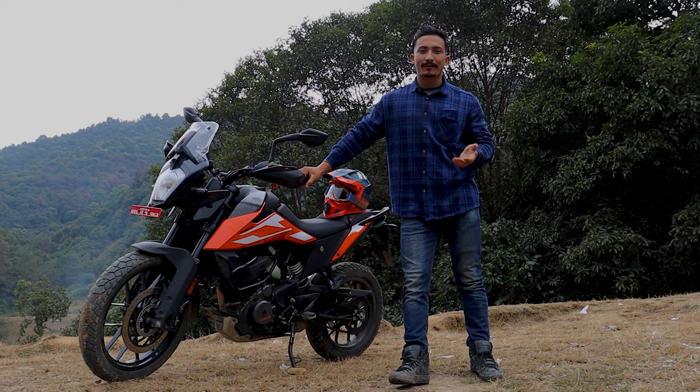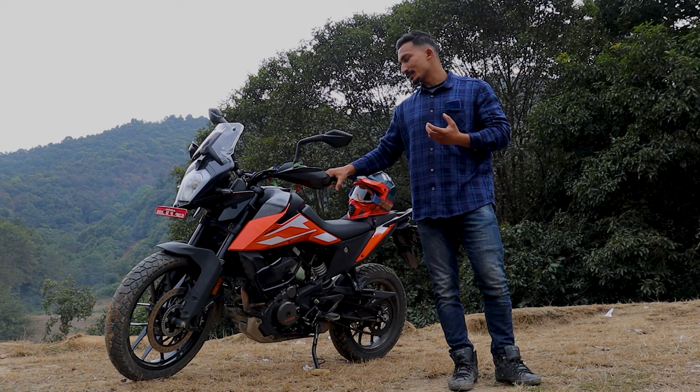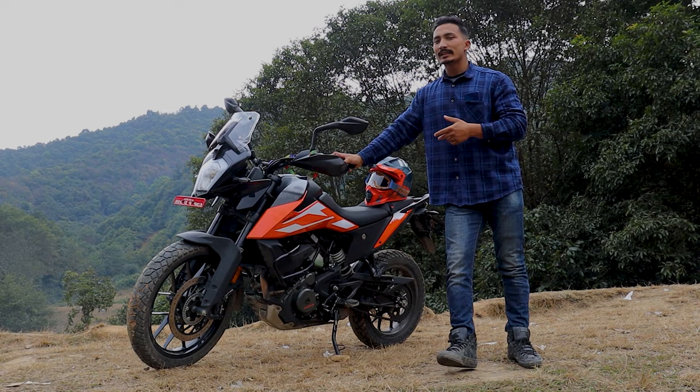But first of all, let me tell you what reasons led me to review this bike. Especially since this bike is very rare, I'm not entirely sure. The basis for reviewing this bike is that we know it will make for a very good review.